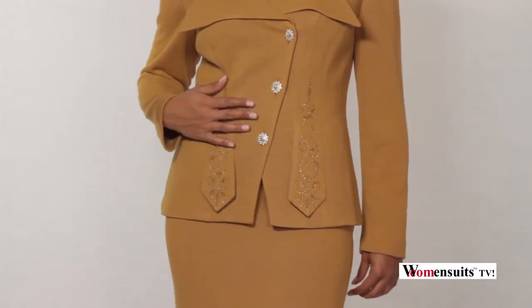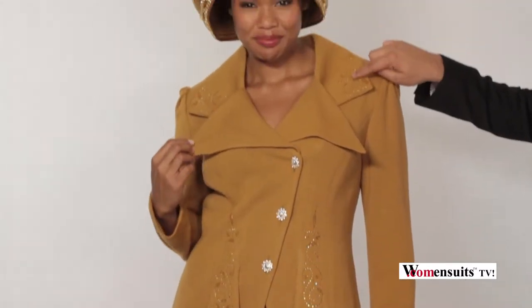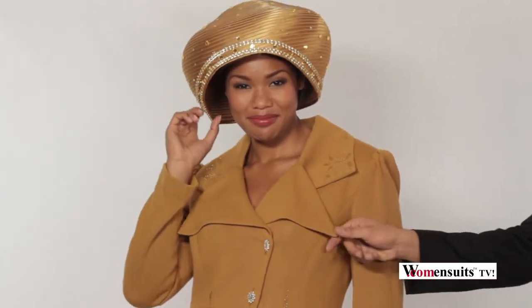The buttons are rhinestones. The design still goes up here on the lapel, and this is a very unique design that they have on the jacket as well.